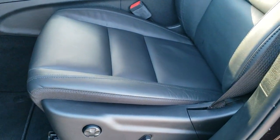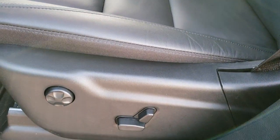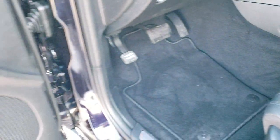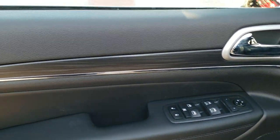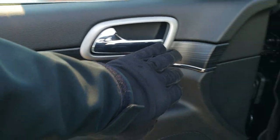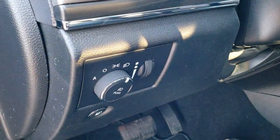Inside, the Limited package gives you standard leather seats. Both front seats are heated and both are power. You also get side curtain airbags. Factory floor mats, memory driver's seat, power windows, power locks, and power mirrors. You get the nice wood grain and chrome trim on the door, and that wraps around onto the dash. You also get auto headlamps.